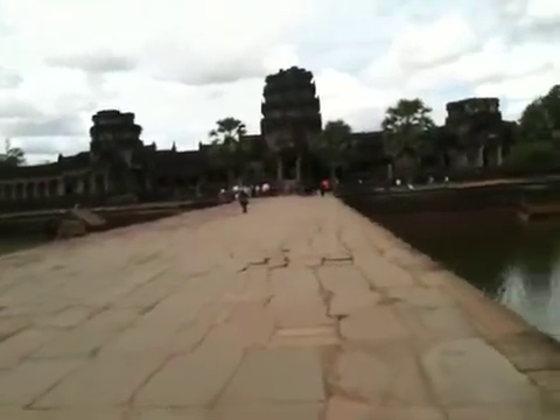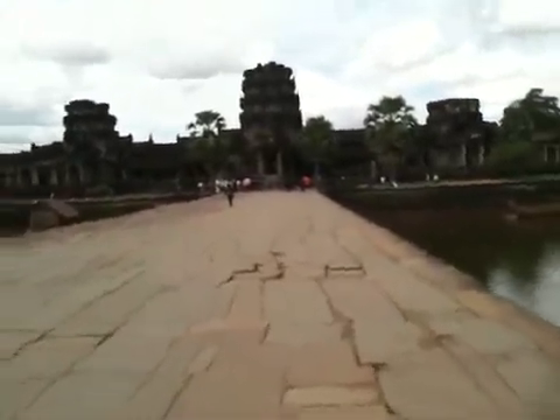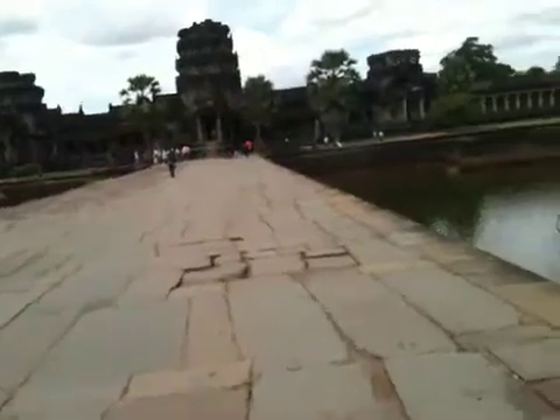So this is just the outside. You can't see the iconic three figures — it's actually five towers, but it only looks like three from the front. But this is just the gate.